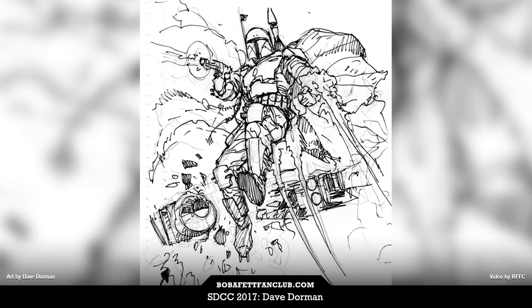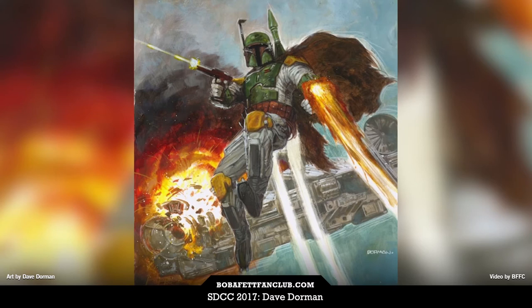The fans love Boba Fett as well, so I end up doing a lot of sketches of Boba Fett at conventions. I've done a couple of other paintings for fans as well. To this day, more than 25 years later since I started painting Boba Fett, I still am.